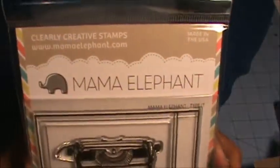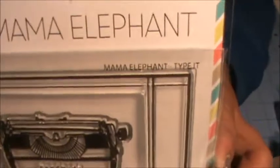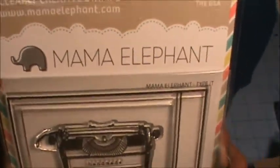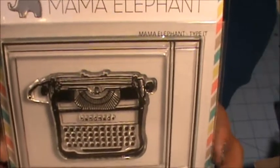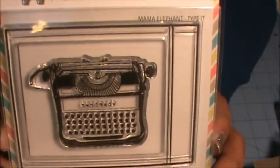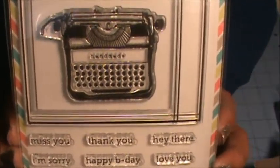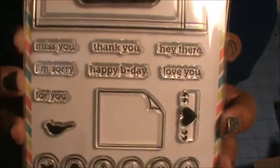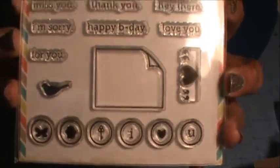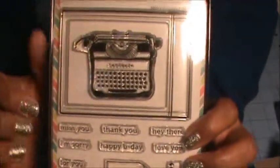I got three stamp sets from Two Peas in a Bucket. The first is this Mama Elephant stamp set called Type It. I was going to get it from a different online store but it was sold out, and Two Peas had it on sale or clearance. I thought it was so cute because you can put the paper coming out of the typewriter and then put one of these sentiments in the paper.